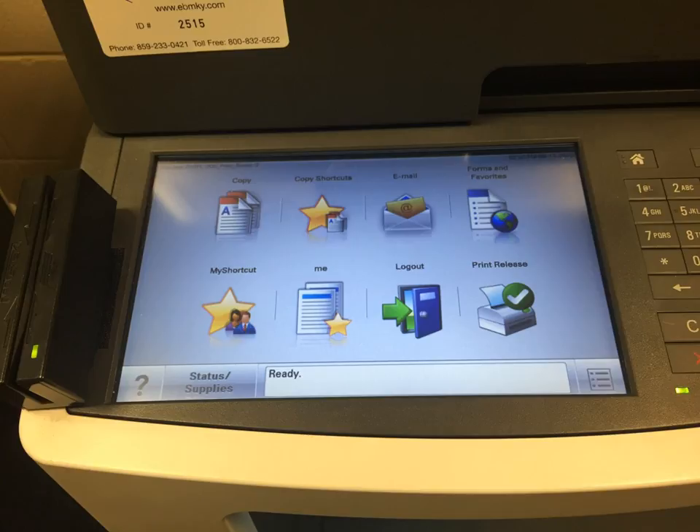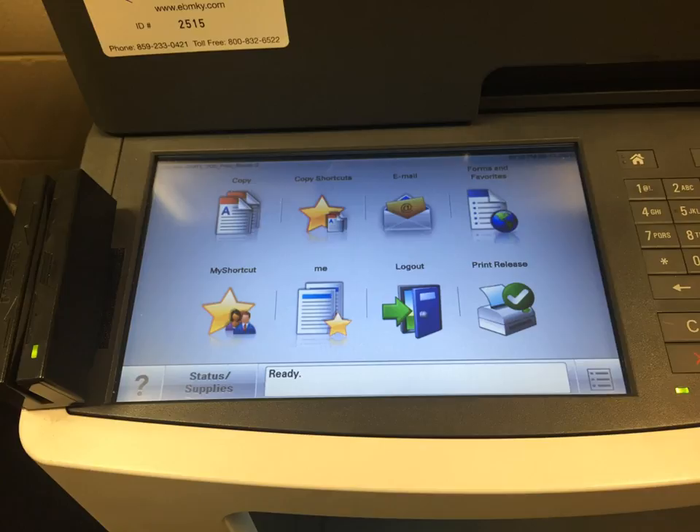If you have sent a document to the copiers to print, follow the same steps to log on to the machine as you did to make copies. You will select the print release icon instead of the copy icon on the touch pad. Your documents will display on the next screen. Select print all. Notice that it will display how much printing money will be charged to your account.